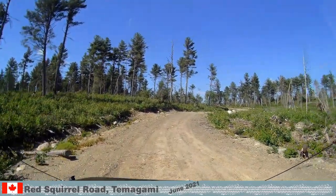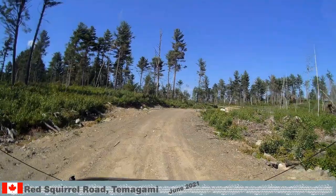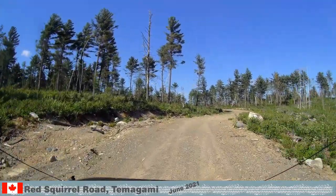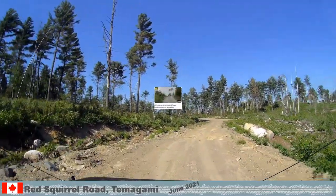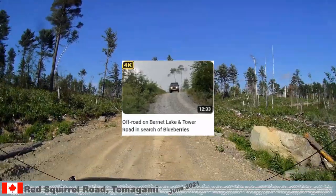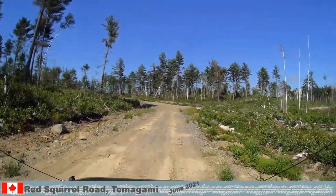The sand around here is naturally occurring. It was deposited thousands of years ago when the glaciers retreated. As we pointed out in our off-road video from Barnett Lake and Tower Road, where there is sand, there are blueberries.